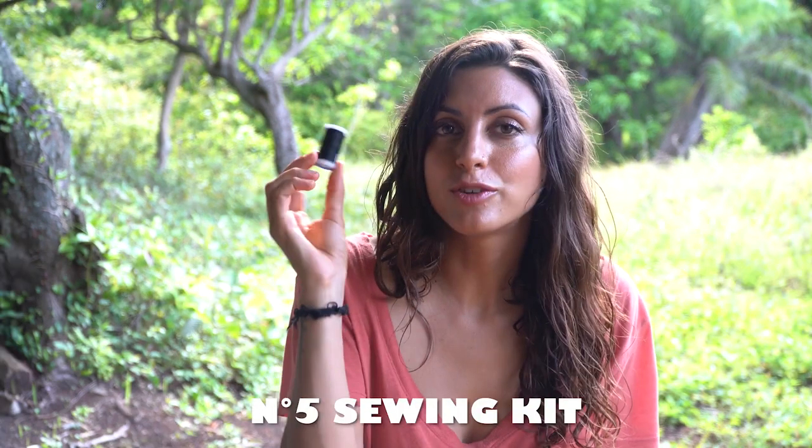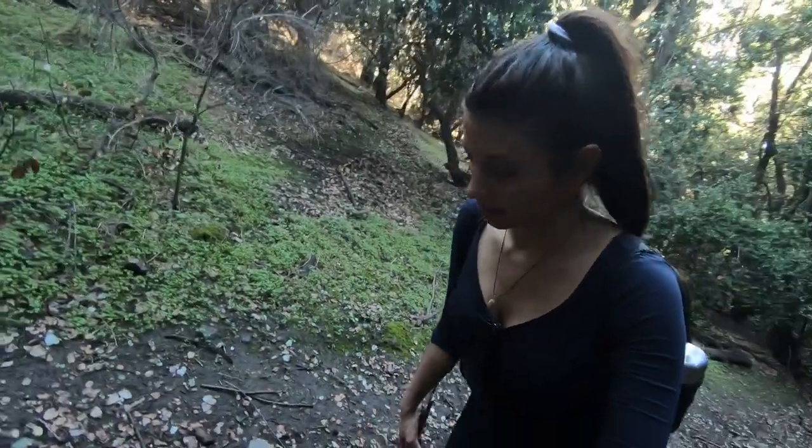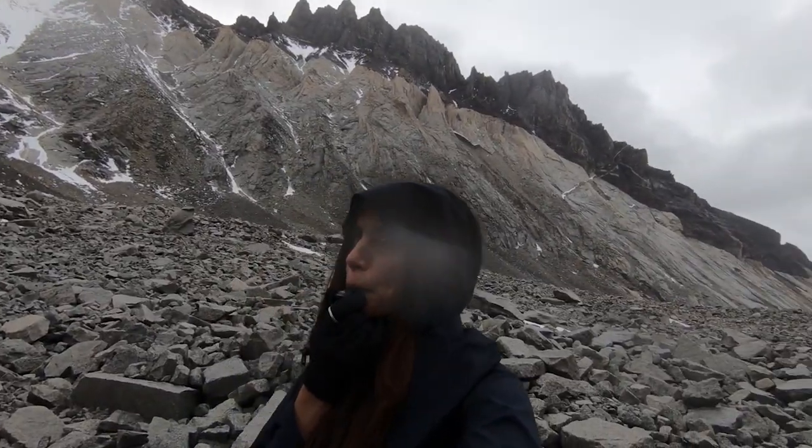I also always have a sewing kit in my bag because I almost never buy clothes — I try fixing them as much as I can before changing, so it's important to have the tools to fix them whenever you need it. Also, if you're like me and like trekking on your own, then I really recommend having a whistle with you. You never know what might happen and to be honest, I've had to use this.